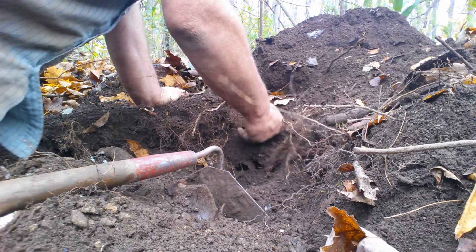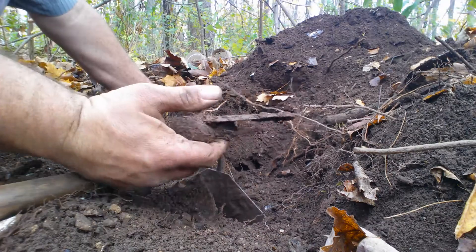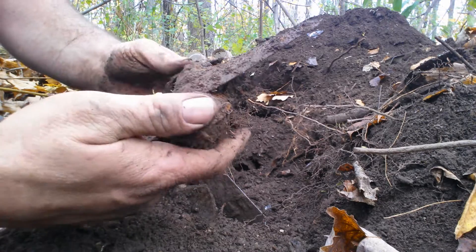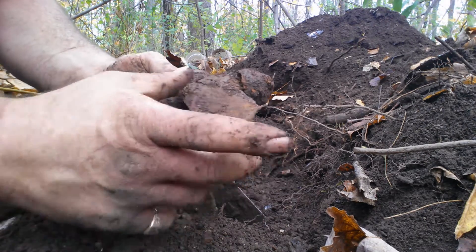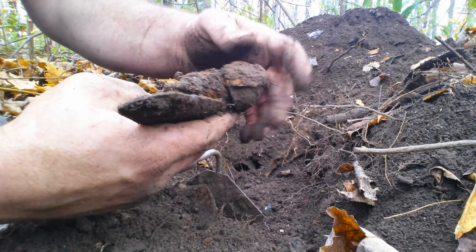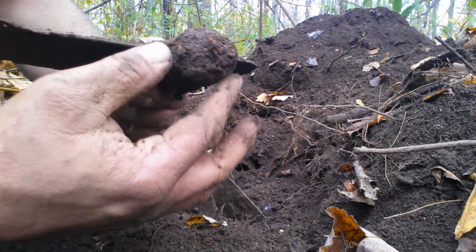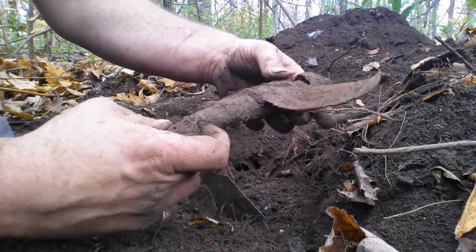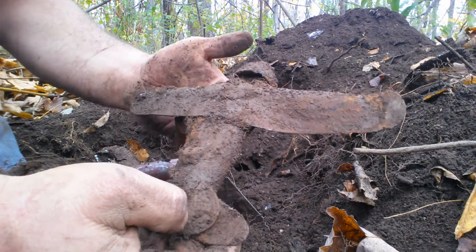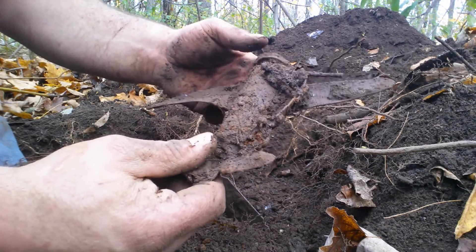I don't believe it — it's the second plane this year. Look at that! The last one I found had no motor on the front. Unbelievable — it's the ring tip. Yesterday I found a car, and today I found another plane. Wow.